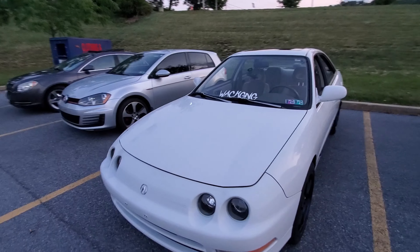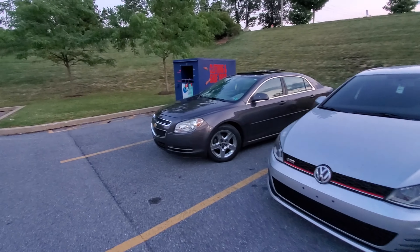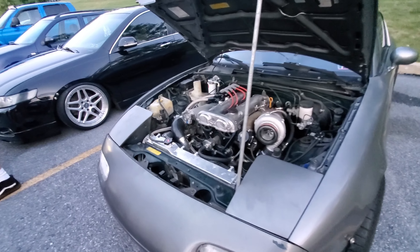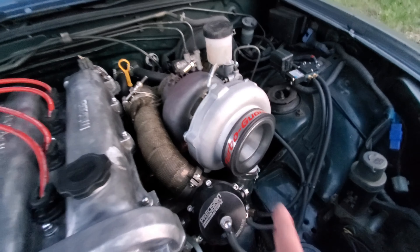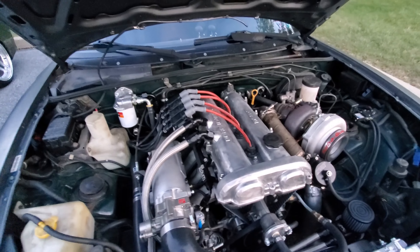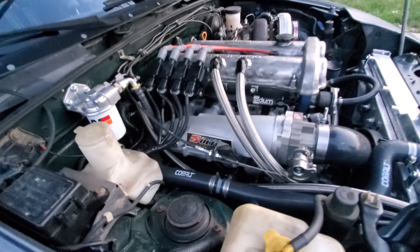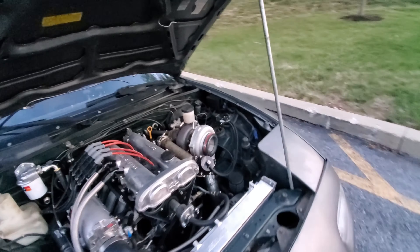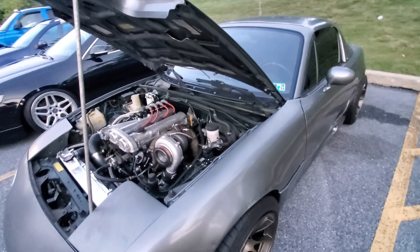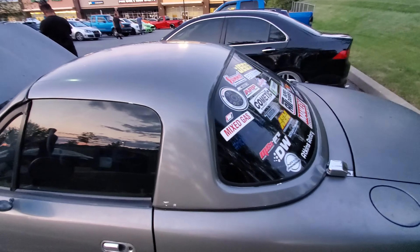These guys all came in together as a group. At least this guy is smart — he's running a turbo guard. So many kids don't do that and they just don't know what you're gonna pull into your motor. That setup should make some decent power — honestly, some really good power. He's got some rubber under it and bride seats in it.